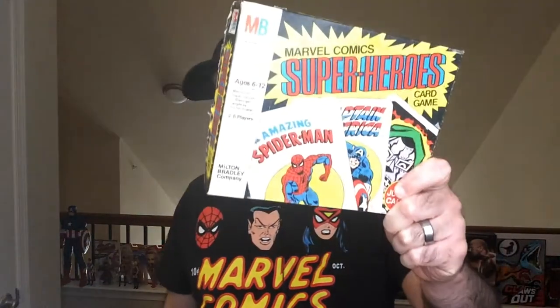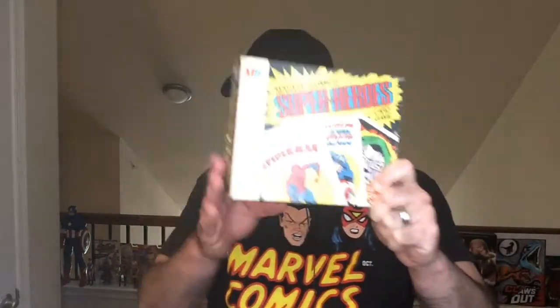Hey, welcome back to Triple R. We're going to take a look at the Marvel card game. I believe it's from 1977. So I had this when I was a little kid. I love the art on this. So we'll go over it, check it out.